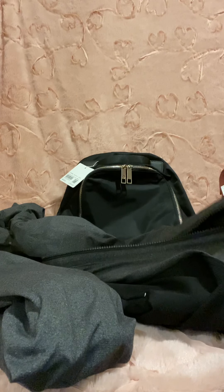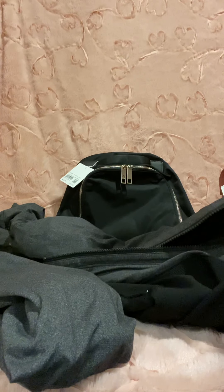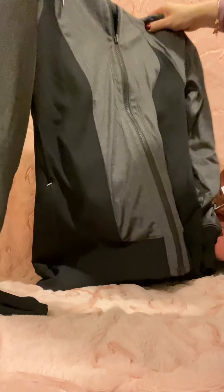Let me zip it up so I can show you what it looks like. It is so cute and adorable. I really love this and I can't wait to wear it. That was also 25% off.